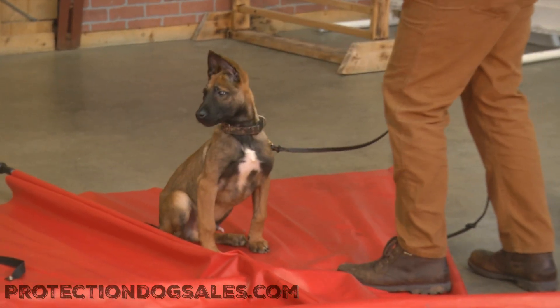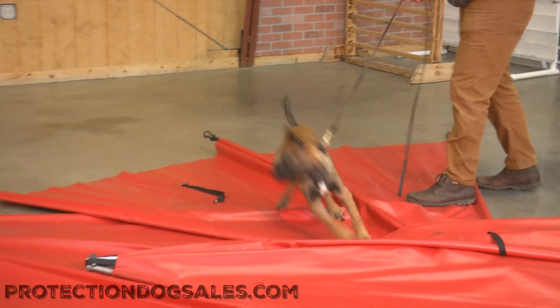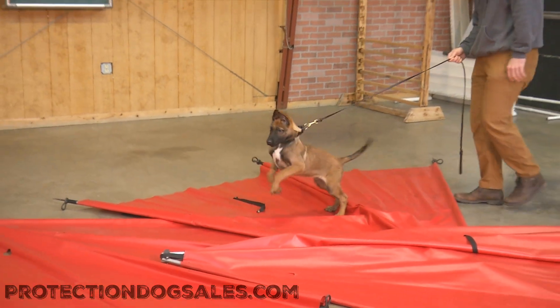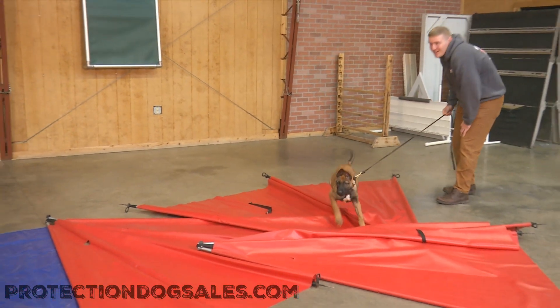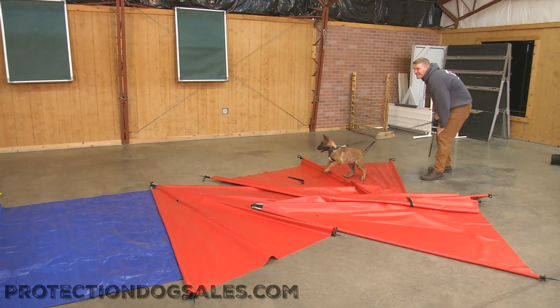This is Nacho, a Belgian Malinois in development here at Protection Dog Cells. What we're doing today is just making sure that he's socialized properly — the noises, crazy footing, slippery surfaces, and big bad men.